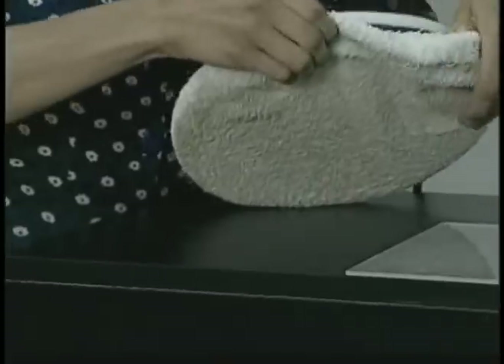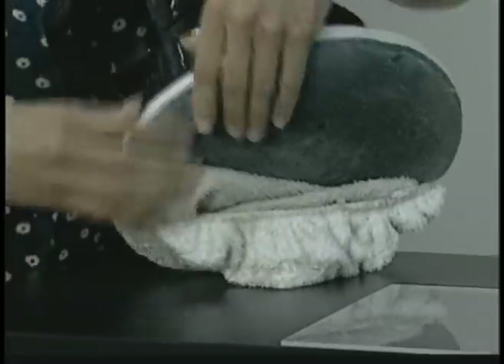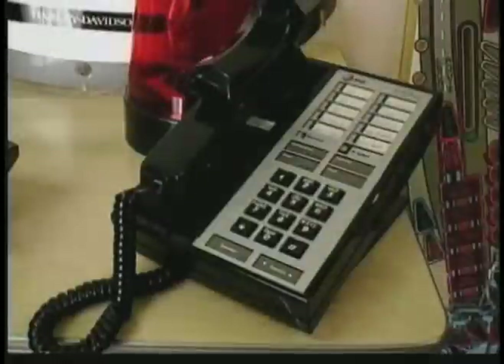Remember, when you use polish number three with your buffer, you must always wash the pad before using the number two polish. Is your phone beginning to look like a road map because it has so many scratches? The Novus polish system can make it look like new again.